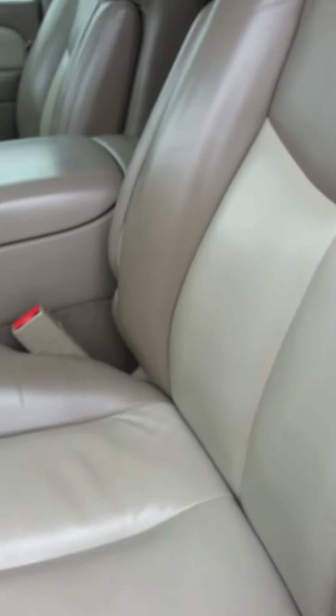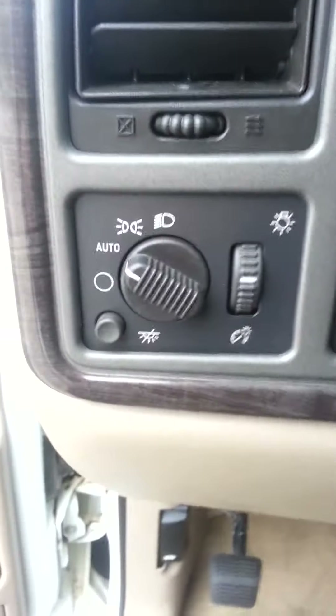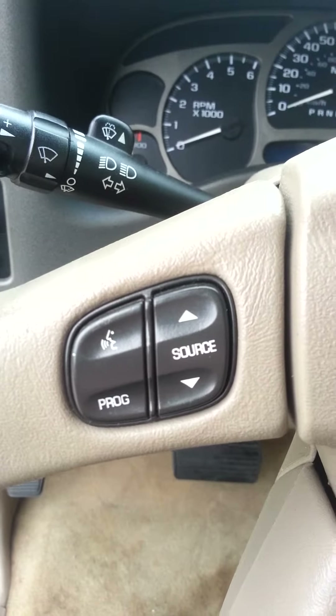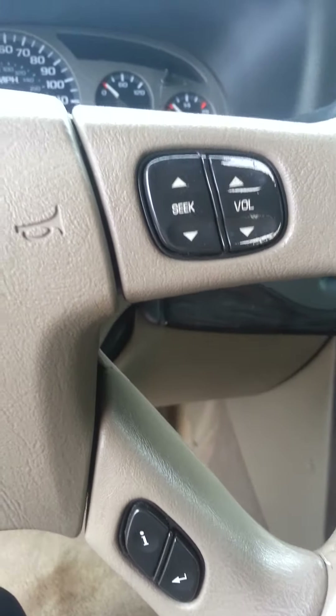You can see you've got a little bit of wear and tear. This is leather — it's got some wear and tear on the leather here. Automatic lights. Radio. Information on the vehicle. Volume.